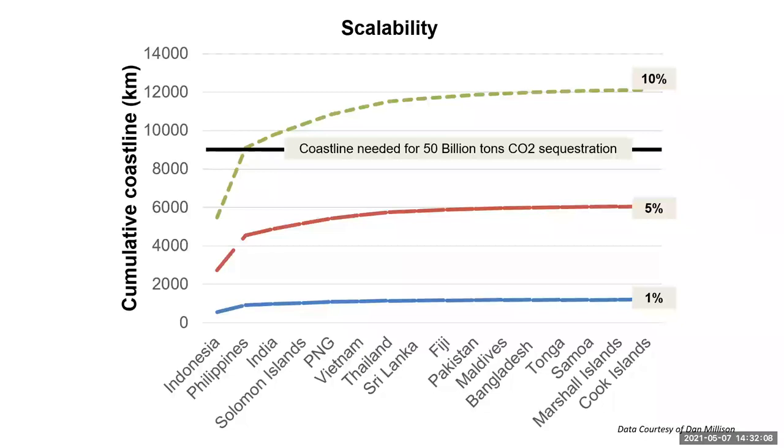In terms of scalability, it would take cumulatively about 8% of the coastline to sequester 50 gigatons of carbon — more or less one year's global carbon emissions. The energy numbers are huge, but scaling it down to what it would take to do a billion times actually starts to look in the realm of possibility.